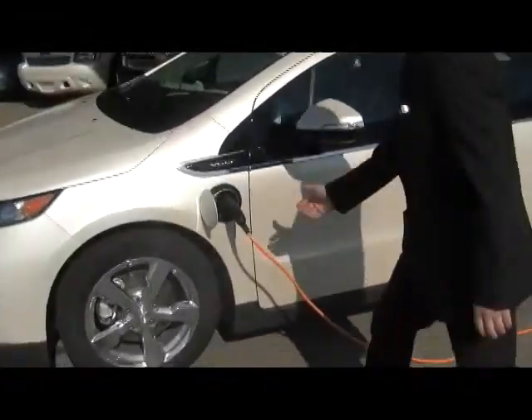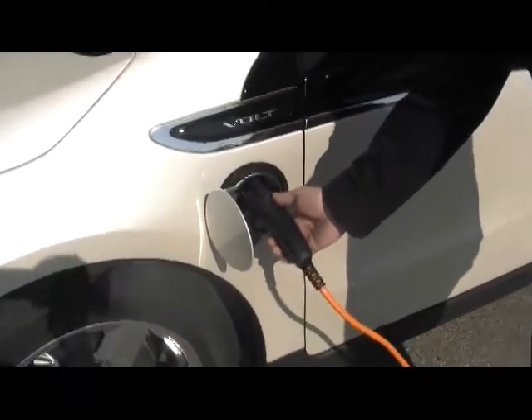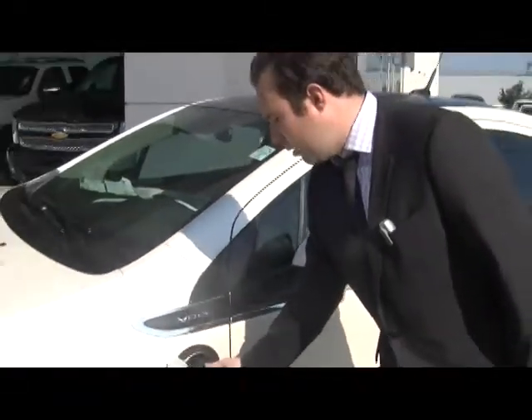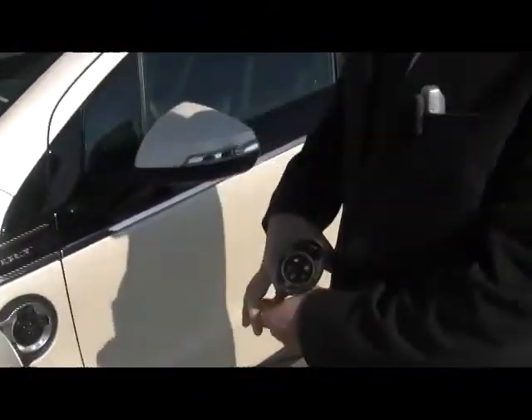You'll also notice this right here — this is the charging cord. This is the cord that you're going to plug into your wall and then into the vehicle to charge it. It takes about 8 hours to fully charge your vehicle on a 120 volt electrical outlet. You can upgrade to a 240 volt outlet and it will take about 4 hours to charge. Before you're ready to leave, all you do is unplug the vehicle, wrap up the cord, throw it in the back and drive away.